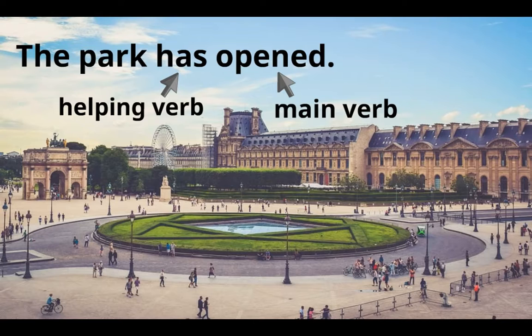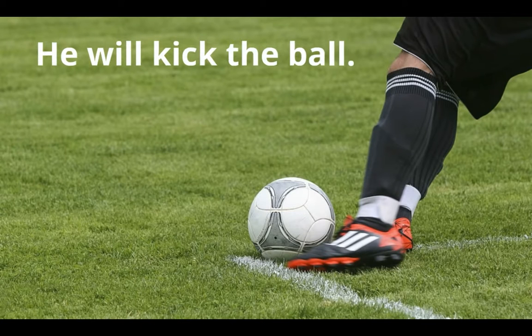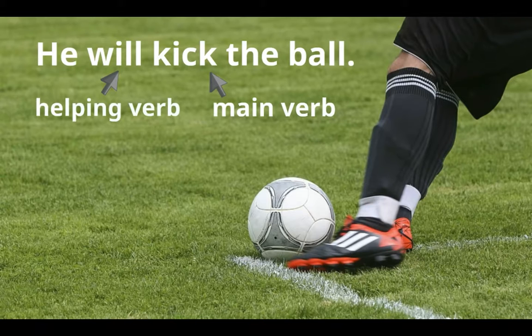Here's another example: 'He will kick the ball.' We know that 'kick' is the main verb because it expresses the action. But notice there's another verb just before 'kick' that helps it state the action — 'will.' 'Will' is the helping verb; it helps 'kick' express the action. And notice again, the helping verb always comes before the main verb.